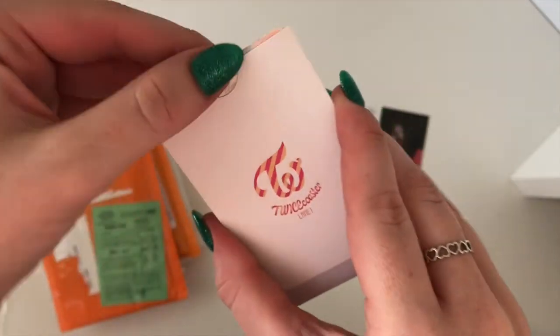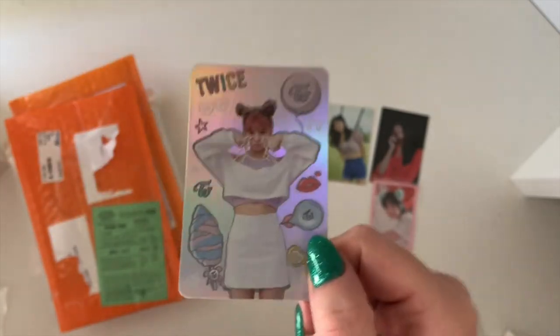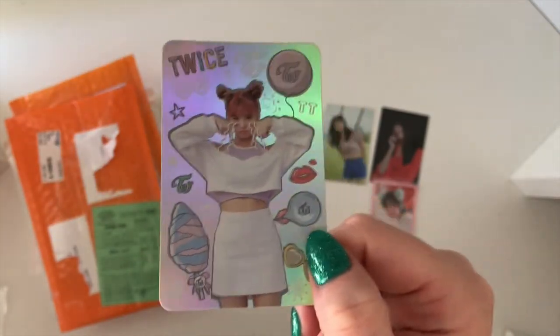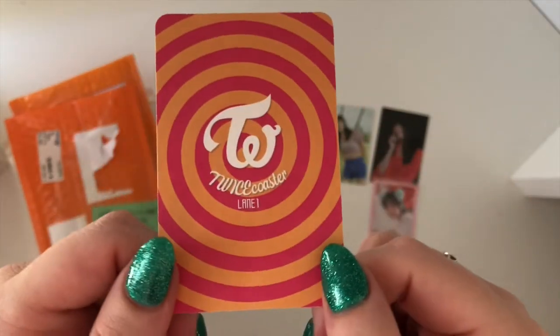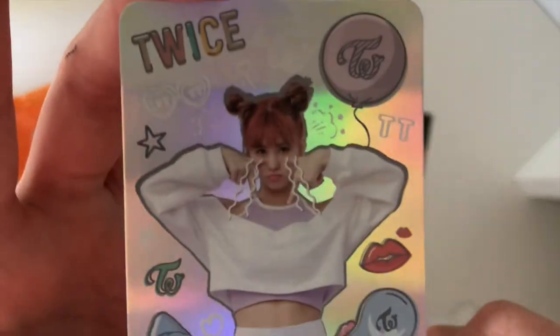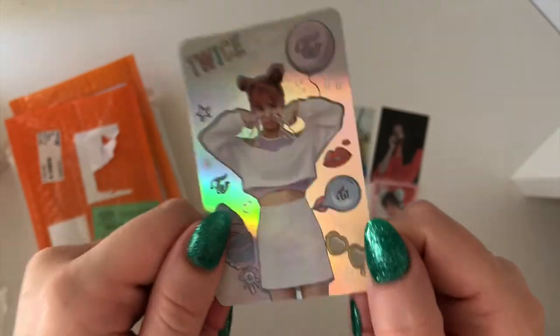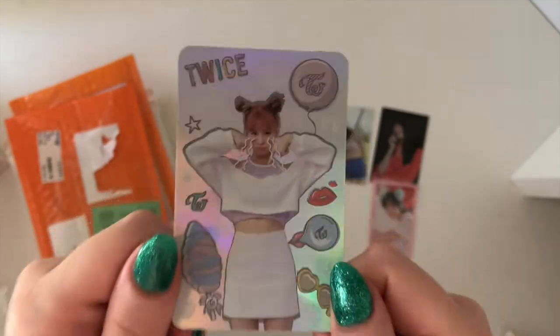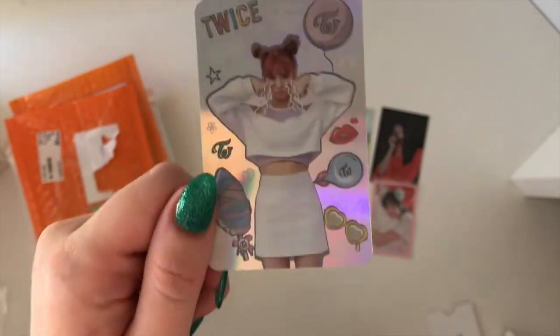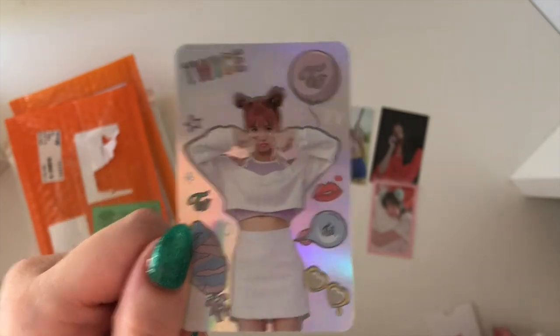And then we have this — I'm so excited to finally have this card. So this is her Twice Coaster Lane 1 special holographic card. I think this is adorable — she's so cute, like her face. I love her. The holographic ones are so pretty. I think I pulled Mina's when I got mine, so I'm super happy to have Momo's one.